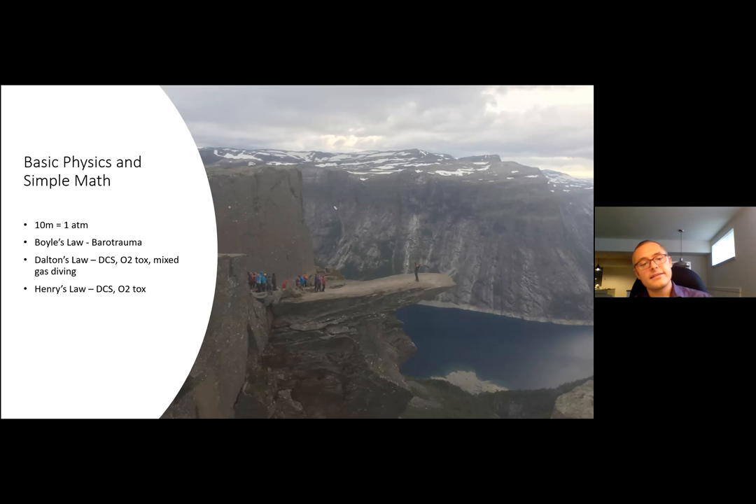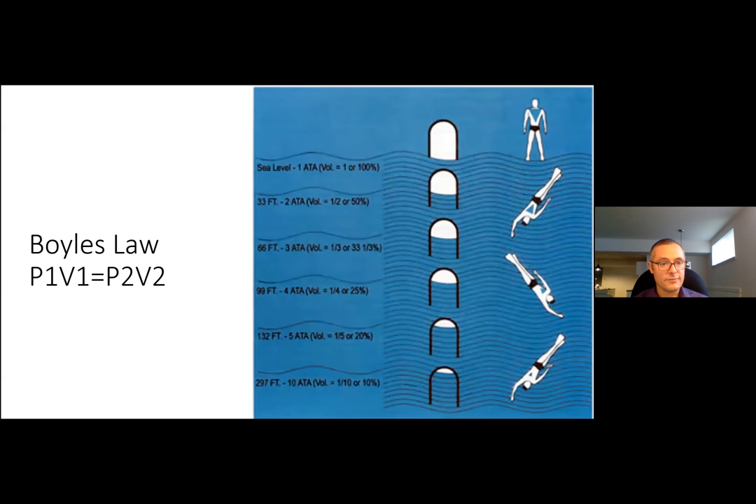There are three basic gas laws to discuss. Boyle's Law describes the pathophysiology of barotrauma: the volume of gas varies inversely with pressure. So if you have gas in an enclosed space at sea level and descend 10 meters — adding a full additional atmosphere — the volume within that space decreases by half. Descend another atmosphere and it decreases to a third, and so on.